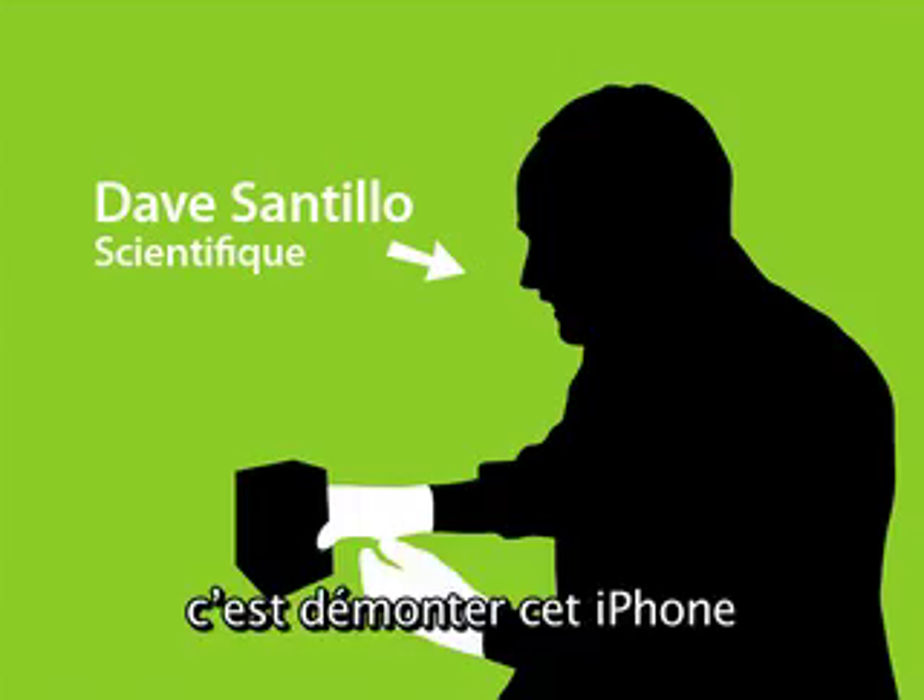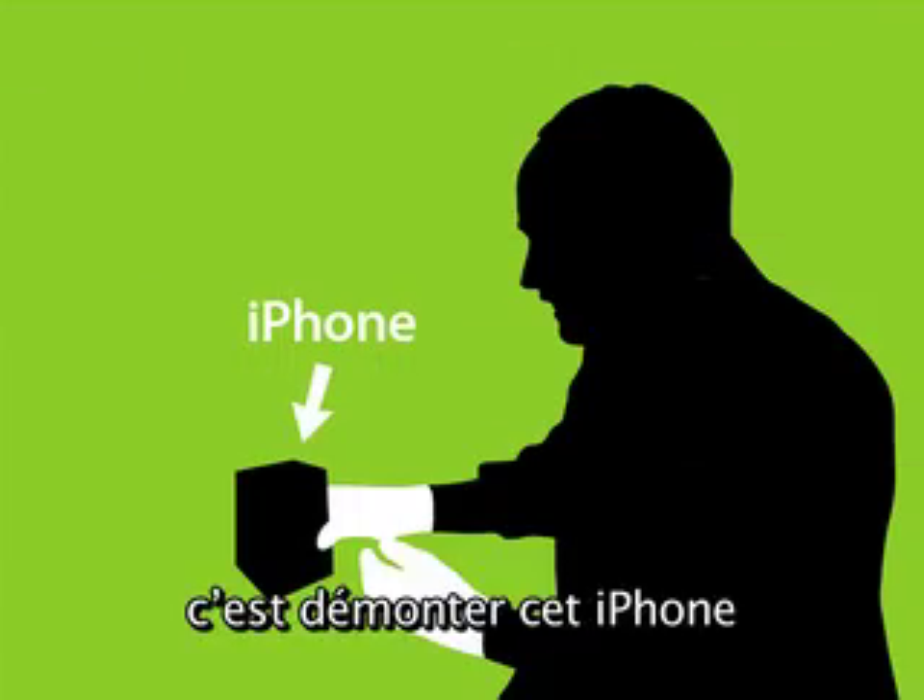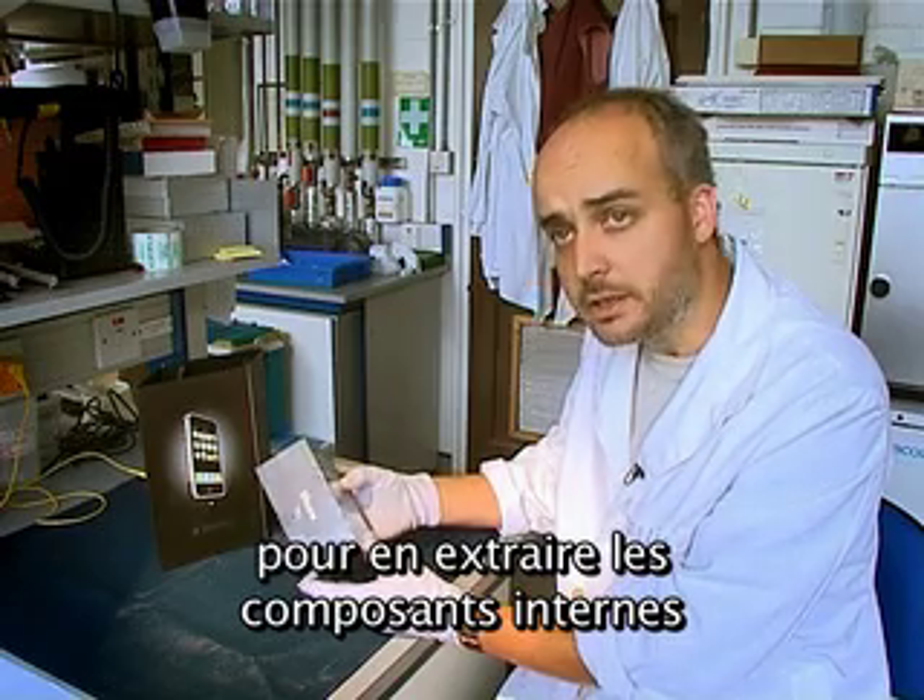What we are going to be doing today is dismantling this iPhone so that we can get at the internal components.